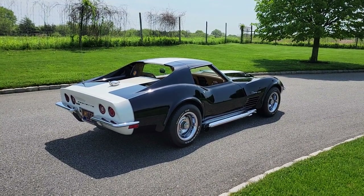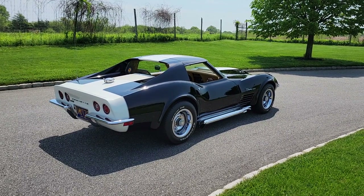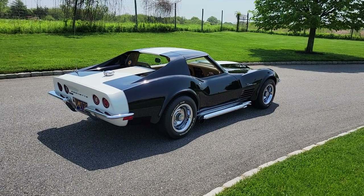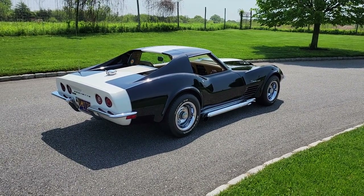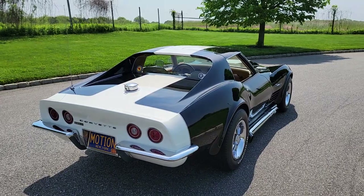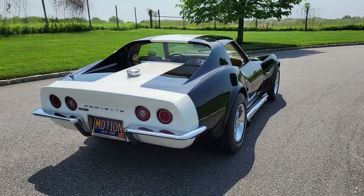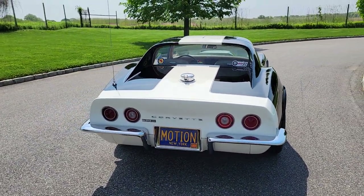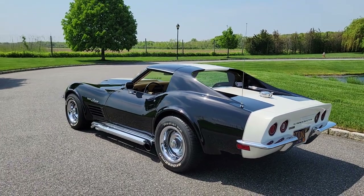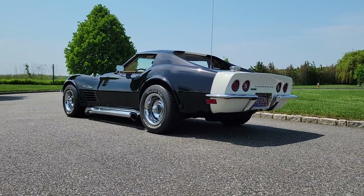Joe believes he's the fourth owner. The first owner did all the Motion performance stuff. That original owner didn't drive it much — he got too obese for the car and couldn't get in it, then passed it to his sister before he passed away. When Joe got it, he noticed the seat was crooked; the seat stops on the bottom were broken out, probably from the owner being too big for it. Those have since been replaced. When it came out of storage it had only 13,000 original miles on it.